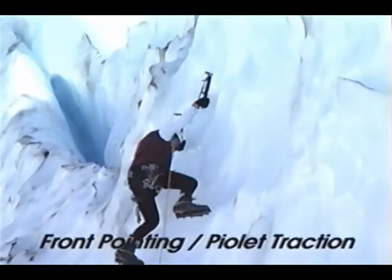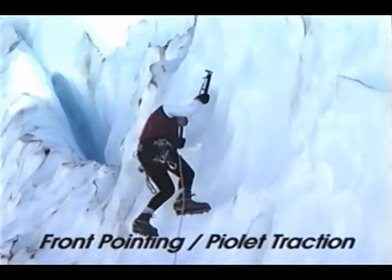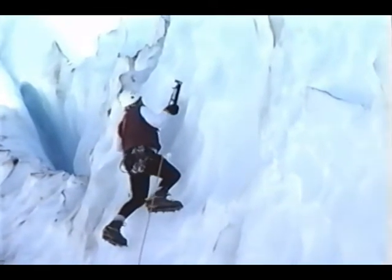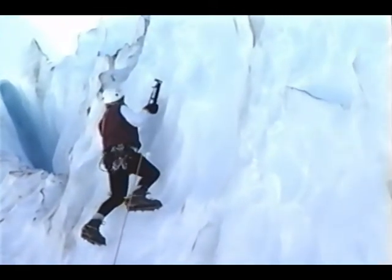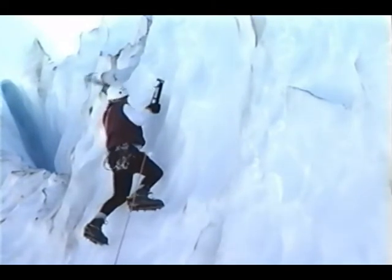By standing straight and extending the arms fully before each placement, the number of axe placements required for a pitch is reduced. For accurate placements, reach the tool upward, look for a depression in the ice within that reach, and strike the depression with a flick of the wrist.